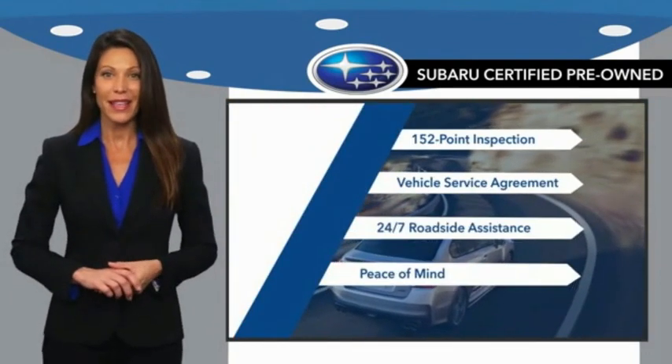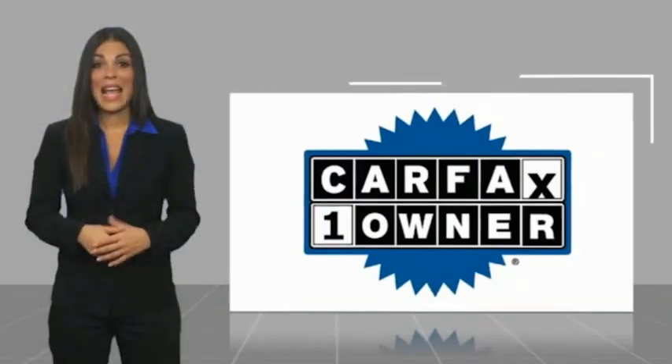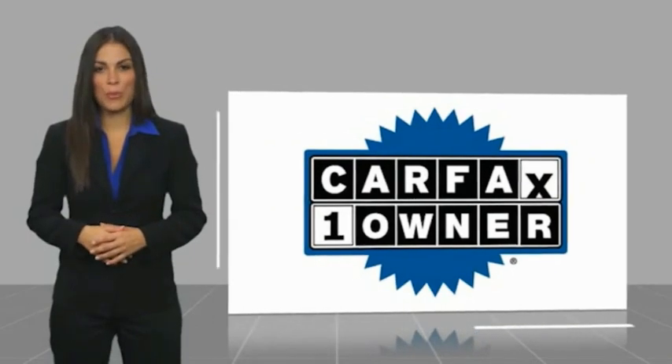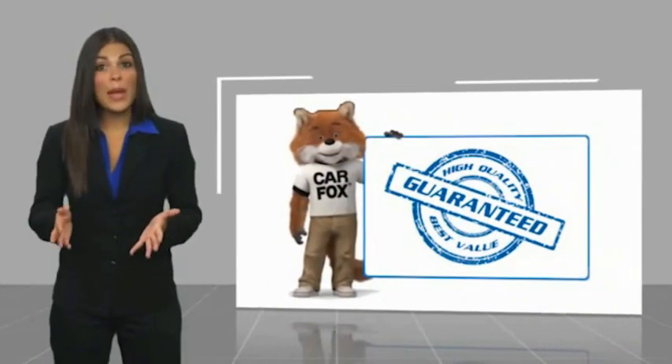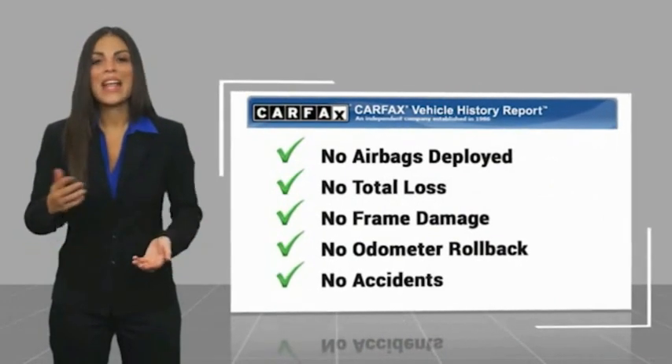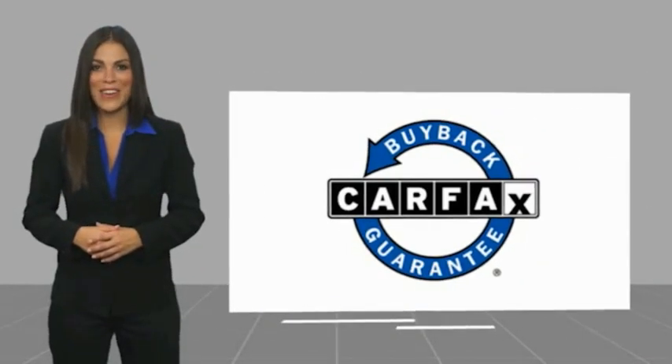This vehicle is a one-owner vehicle with a Carfax Vehicle History Report. Be sure to find a complimentary copy of this report online or contact the dealership. This vehicle qualifies for the Carfax buyback guarantee.